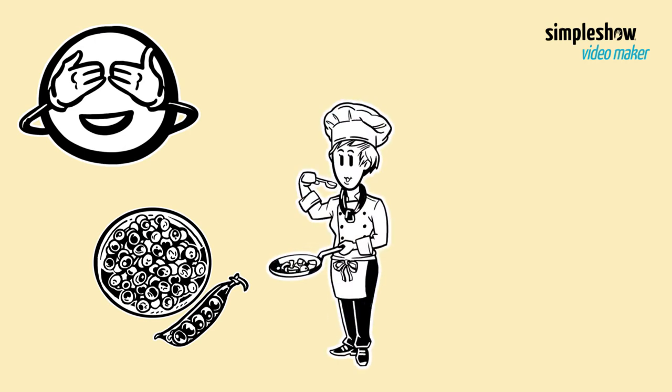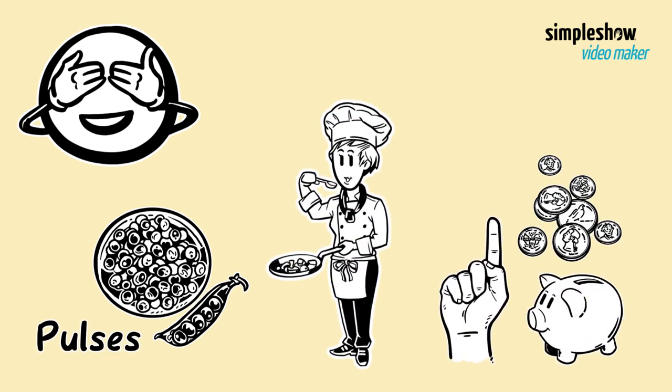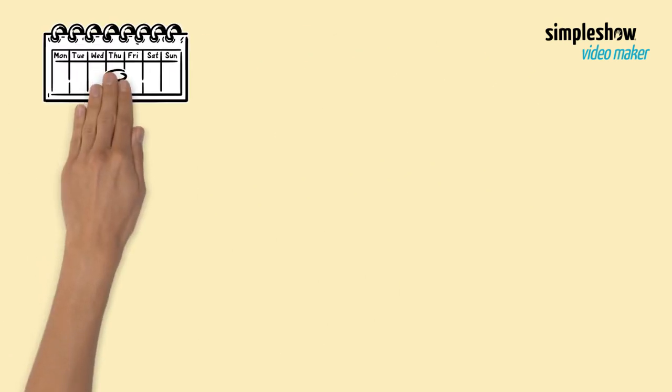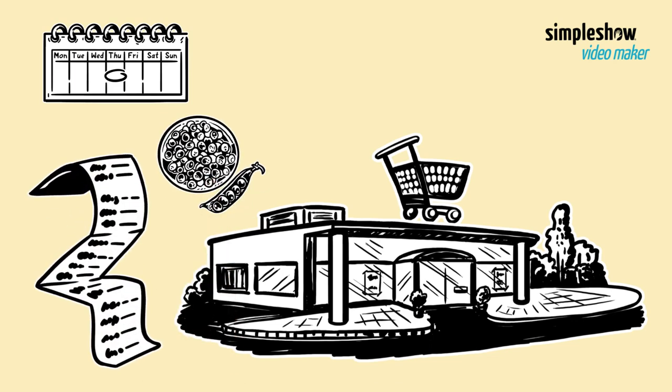And that is not all. Pulses are also easy to cook with. Moreover, pulses are cheap to buy, which means they can save you money. So next time you plan a trip to the grocery store, make sure to put pulses on your shopping list.